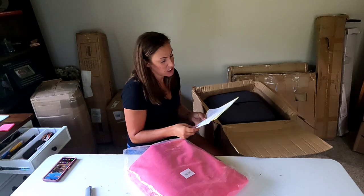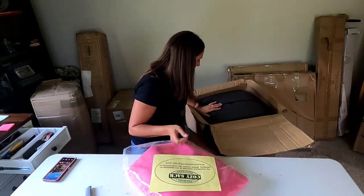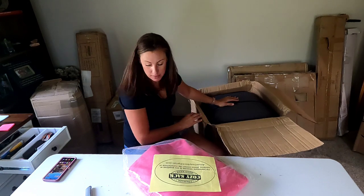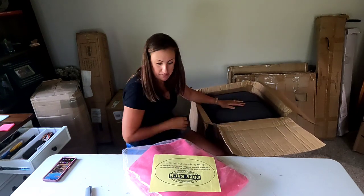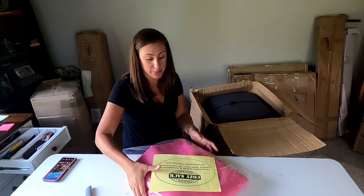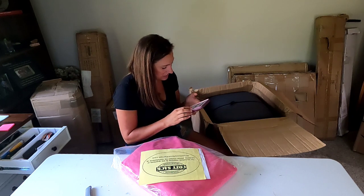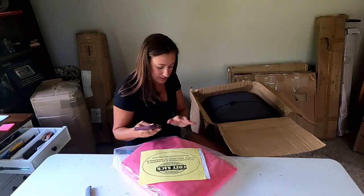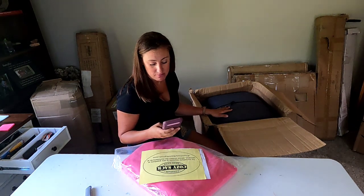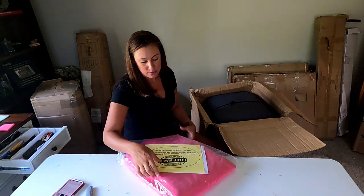Oh — it's a bean bag chair! Cozy Sack bean bags, all compressed in this zipper bag. I'm just gonna peek — yep, it's all in there, still sealed. There's no way if they took this out they were going to get it back in. The Cozy Sack bean bag retails for $300! Even if I get half price that's pretty good, but seeing as how it's still brand new, I'm hoping to get $200 or more.